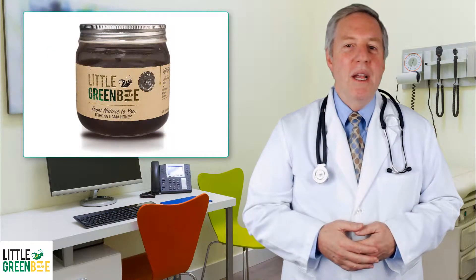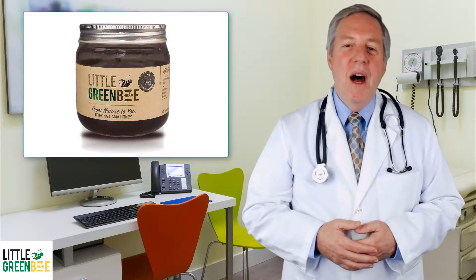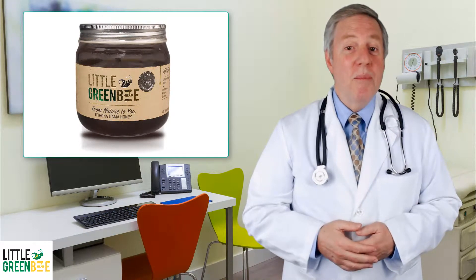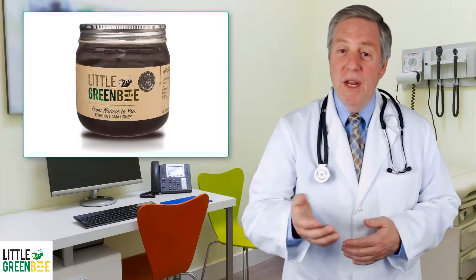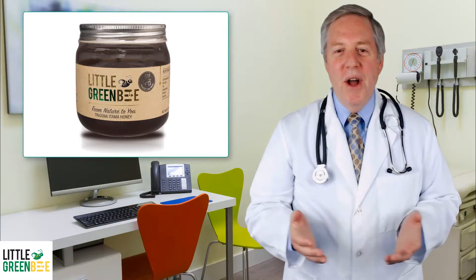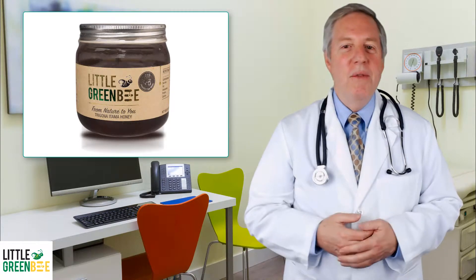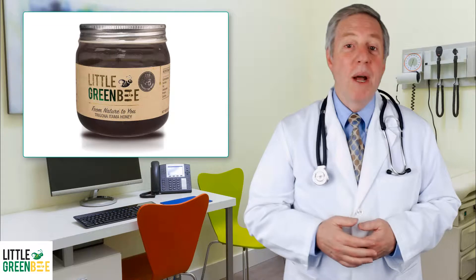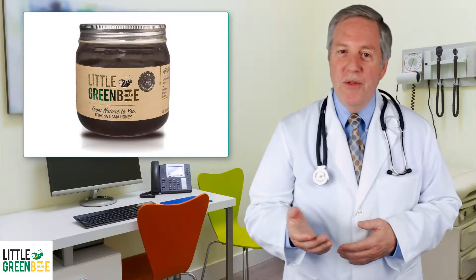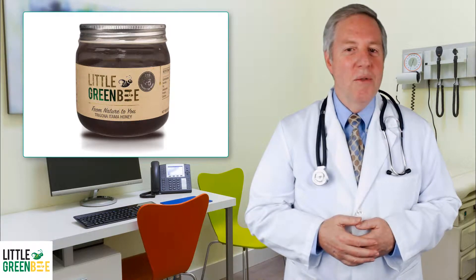Our Trigona etama honey PPF Plus 5 is certified to have non-peroxide activity, or MPA5, equivalent of the UMF standard UMF Plus 5. The honey also contains 17 different amino acids and is high in bioflavonoids and vitamins A, B, C, D, and E. This honey has a distinct bush taste, a mix of sweet and sour flavors with a hint of fruit.